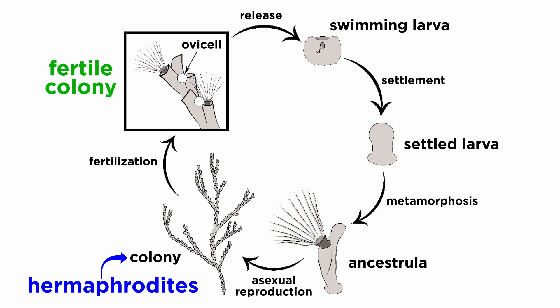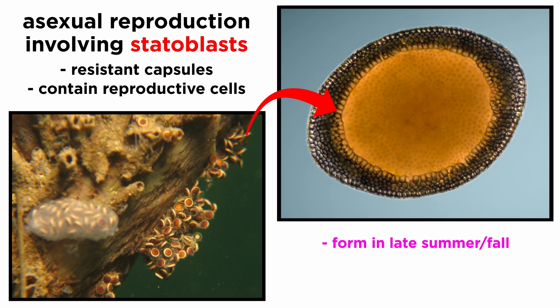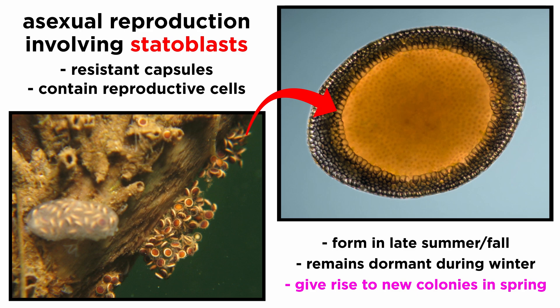Most bryozoans are hermaphroditic and spawn in unison. Some simply release eggs into the seawater, though most use gonozooids to brood eggs until they are ready to hatch into free-swimming larvae that settle and undergo a radical metamorphosis, forming a new colony. The single bryozoan progenitor of a new colony is known as an ancestrula. A successful ancestrula will undergo asexual budding to produce the numerous zooids of a colony. In addition to sexual reproduction, freshwater bryozoans undergo a unique form of asexual reproduction involving the production of statoblasts, which are tough, resistant capsules that contain a mass of reproductive cells. In temperate regions, they form in the late summer and fall. When the adult colony dies in late fall or early winter, the statoblast remains until conditions are favorable in the early spring, when they give rise to new colonies.